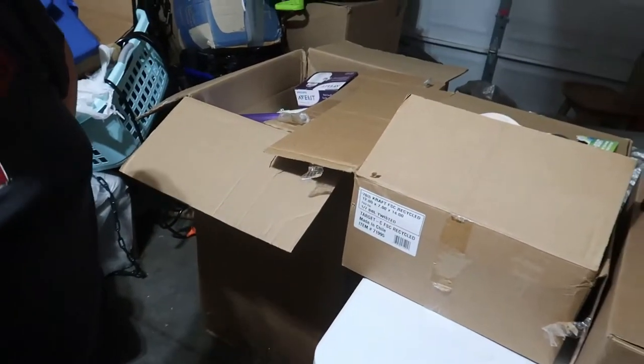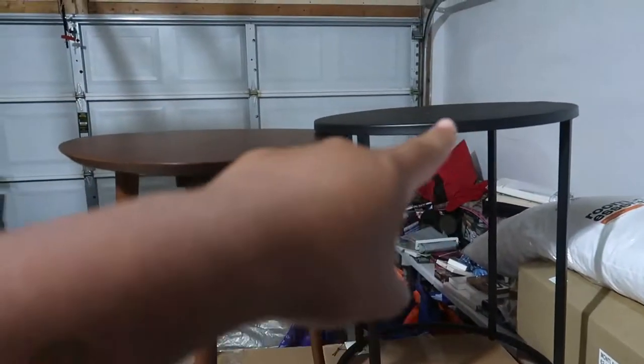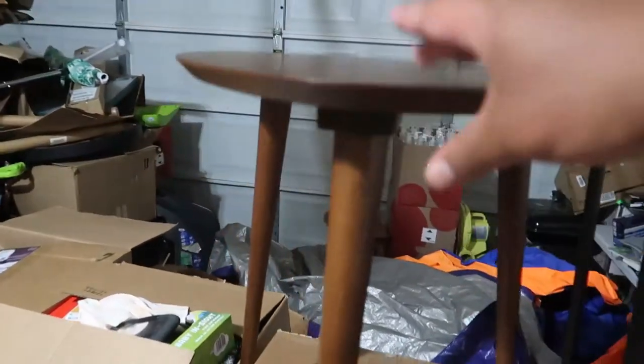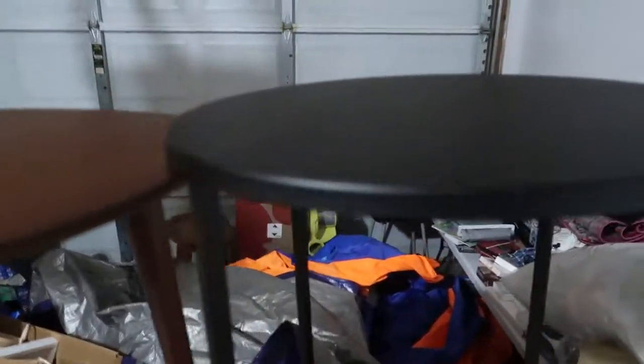Alright you guys, we got everything back and unpacked from the truck. We have these two side tables — this one right here is a walnut finish, super easy to put together, just screw on the legs, and we got two of them. The other one's in this box. And this one right here is a round metal end table — we got just one of them and it is brand new, it still has the tags on it.